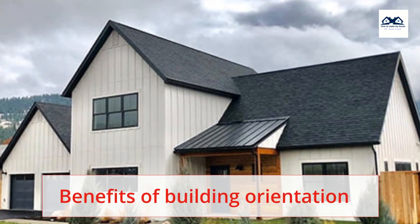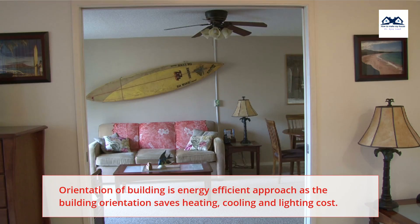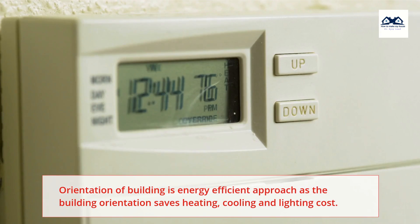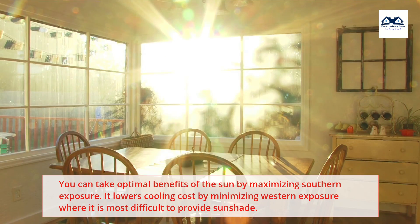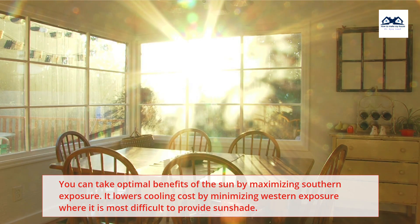Benefits of building orientation — Energy saving: Orientation of building is an energy efficient approach; the building orientation saves heating, cooling and lighting costs. You can take optimal benefits of the sun by maximizing southern exposure. It lowers cooling cost by minimizing western exposure, where it is most difficult to provide sunshade.